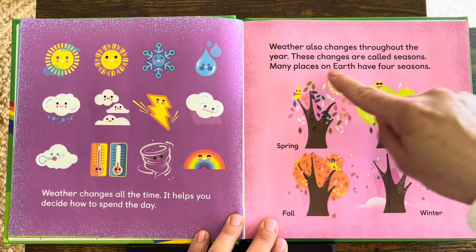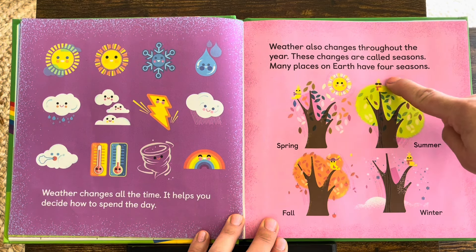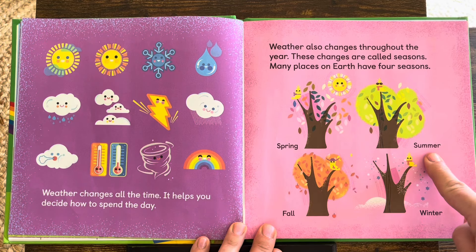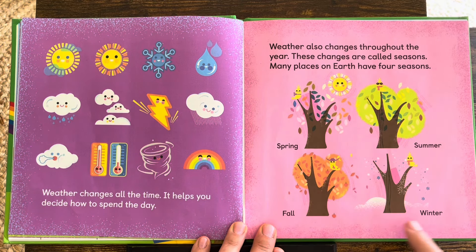Many places on Earth have four seasons: spring, summer, fall, and winter.